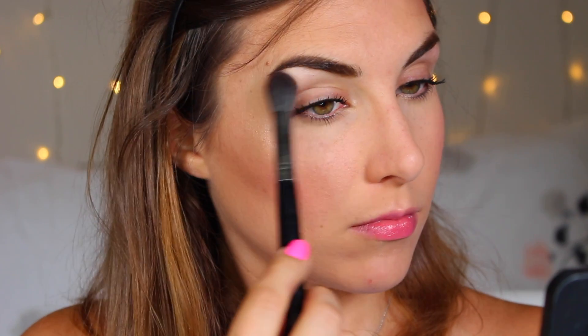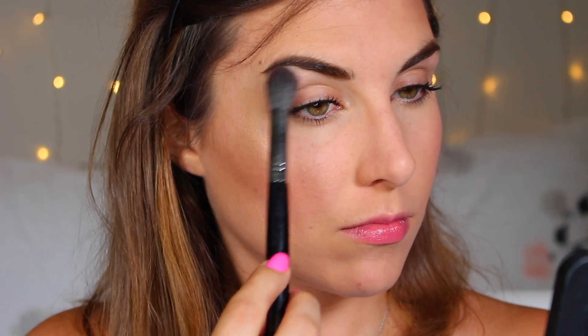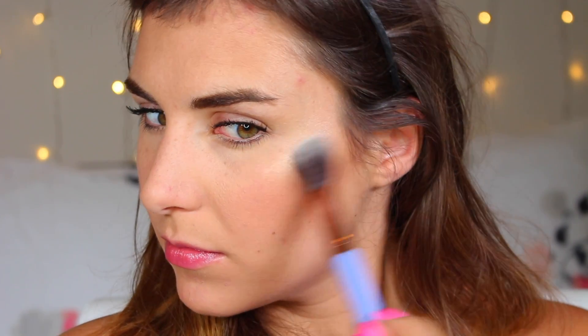On my right side I am wearing the Maybelline — on the tops of my cheekbones and also on my eyelid. On the left side of my face I am wearing the Dior, again on the tops of my cheekbones and on my eyelid. The Maybelline is more warm gold whereas the Dior is a little bit more neutral, and some people might find that more flattering.